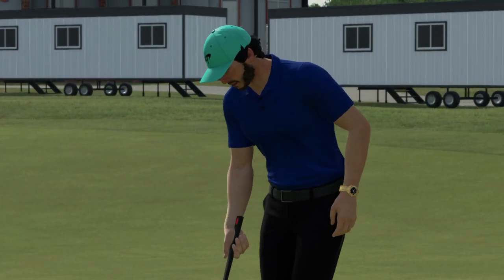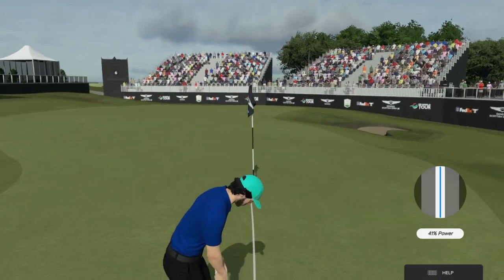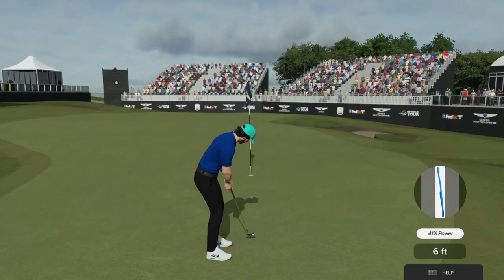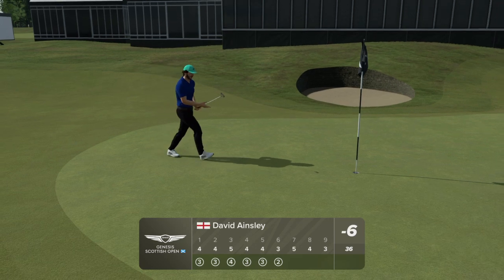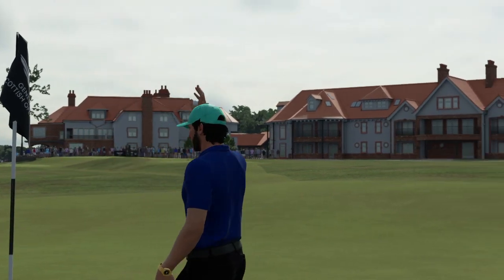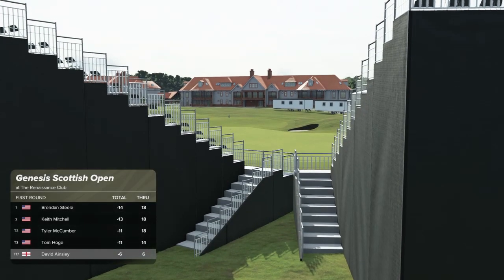Putting for birdie here. This is a good chance. Well done — take the birdie. And that will take him to six under. The leader now has a one-stroke advantage.